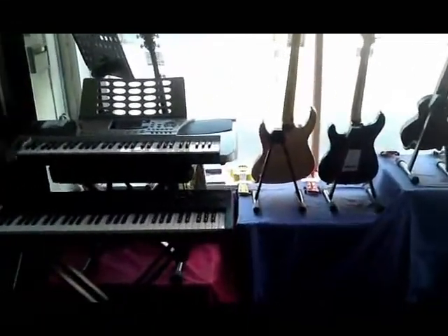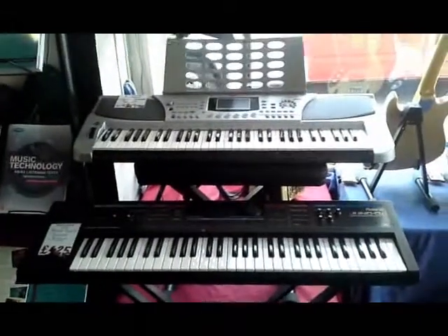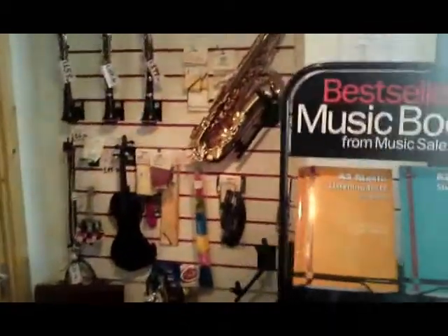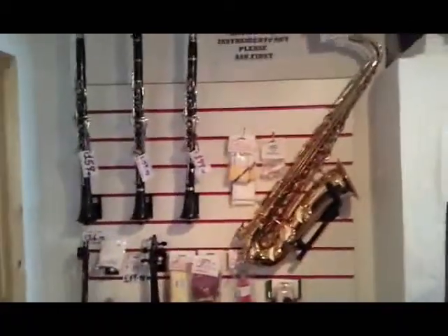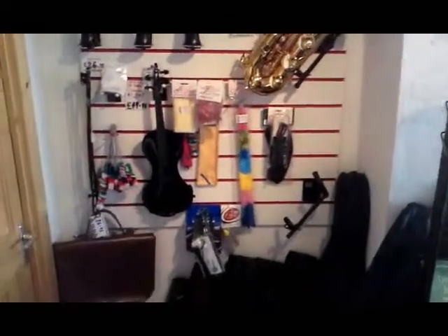We stock keyboards — we have a very nice Roland Juno and the Ashton starter board. We also have a small amount of woodwind, brass, and violin equipment.